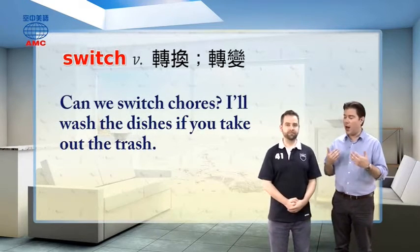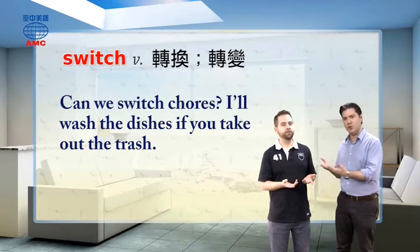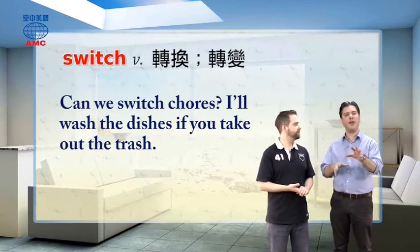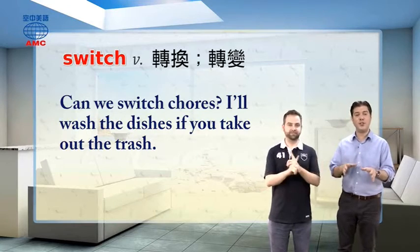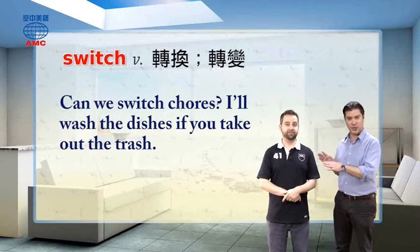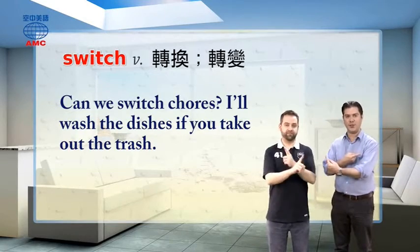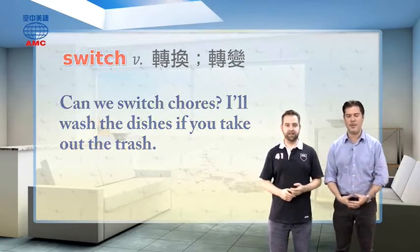For example, can we switch chores? I'll wash the dishes if you take out the trash. So if we're switching, that gives you the idea that originally one person was supposed to wash the dishes, the other was supposed to take out the trash. But we've switched — we've traded A for B.